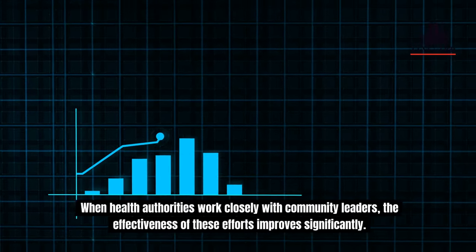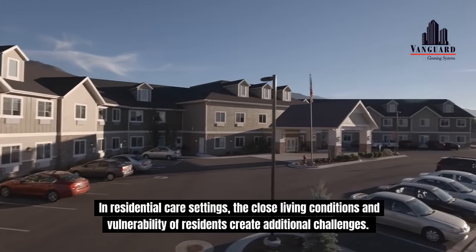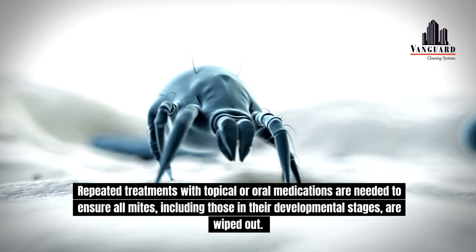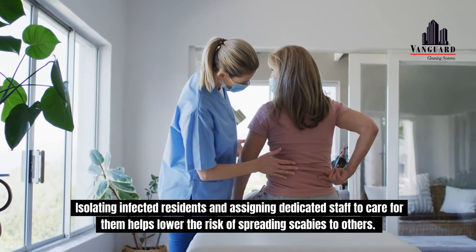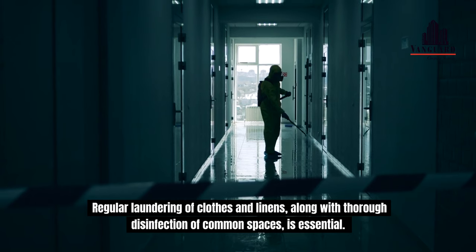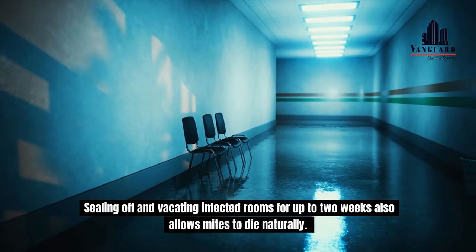In residential care settings, the close living conditions and vulnerability of residents create additional challenges. Repeated treatments with topical or oral medications are needed to ensure all mites, including those in their developmental stages, are wiped out. Isolating infected residents and assigning dedicated staff to care for them helps lower the risk of spreading scabies to others. Regular laundering of clothes and linens, along with thorough disinfection of common spaces, is essential. Sealing off and vacating infected rooms for up to two weeks also allows mites to die naturally.